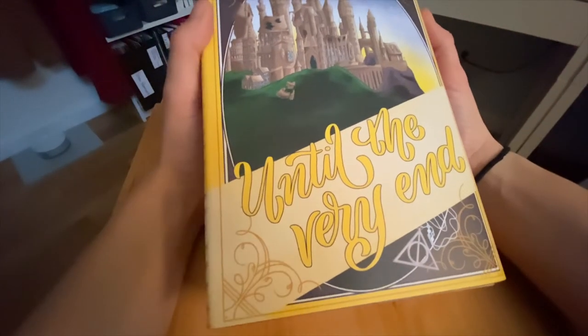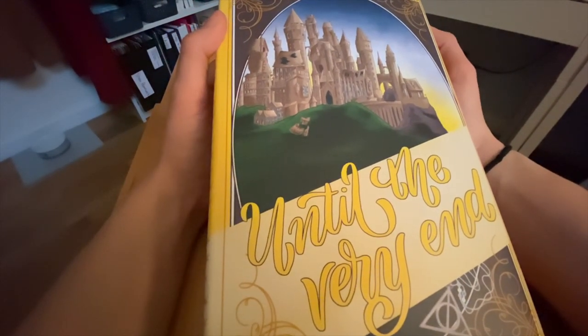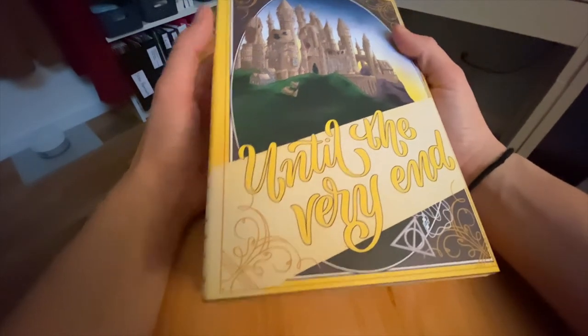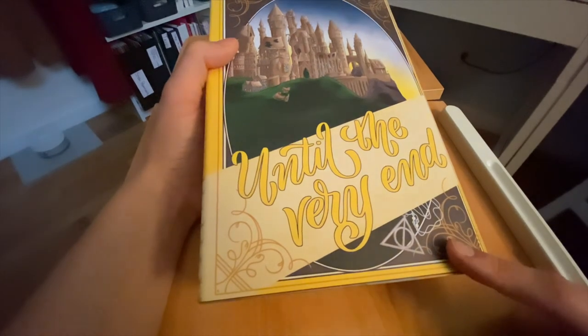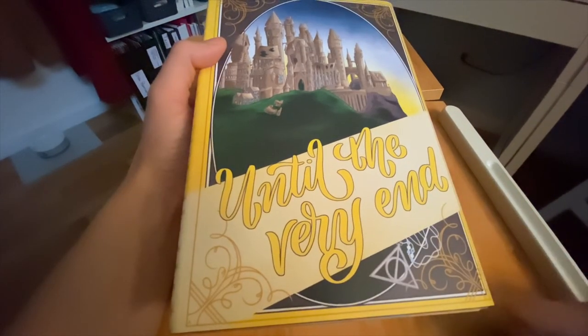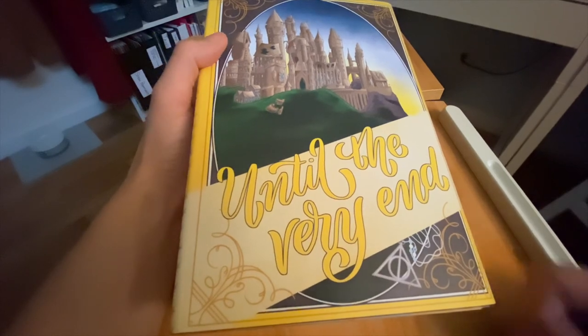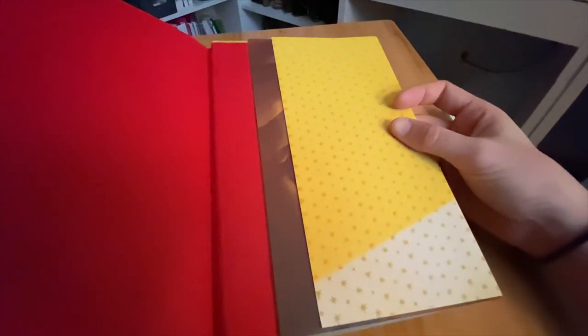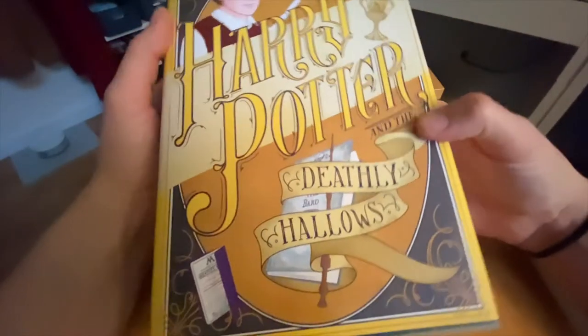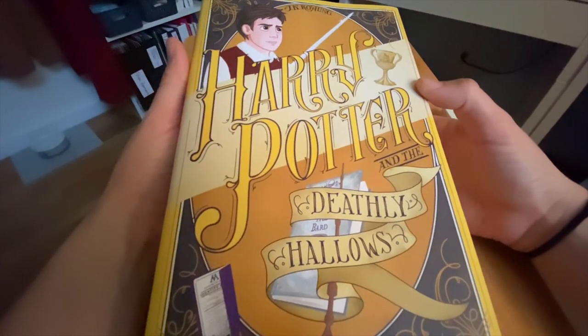On the back we've got Hogwarts — it's been completely destroyed from the battle, but it is still standing. On the bottom we've got the Deathly Hallows mark with the necklace. And the quote on the back says 'Until the very end,' which is perfect. On the inside we've got yellow and tan. And that is Harry Potter and the Deathly Hallows.